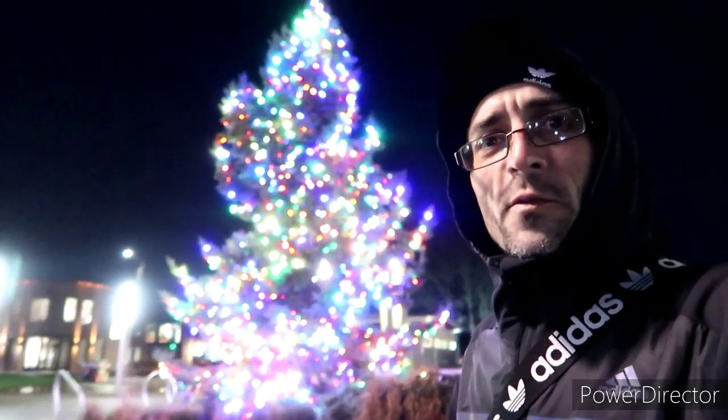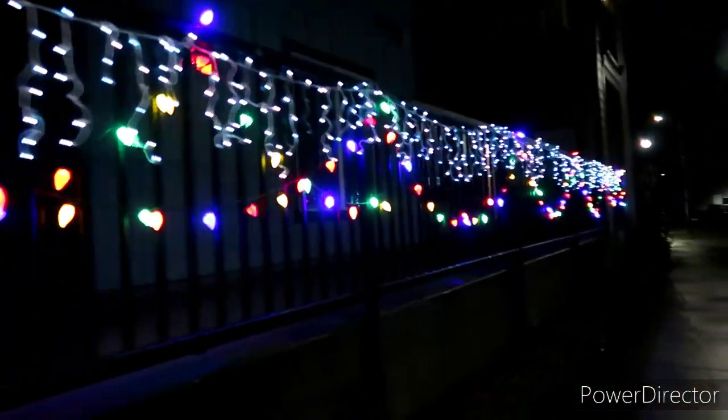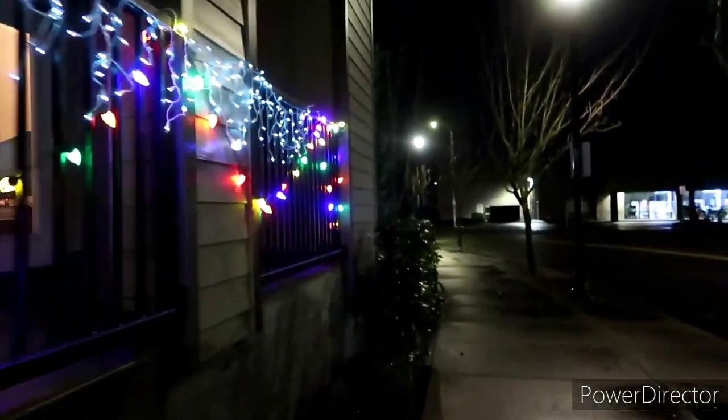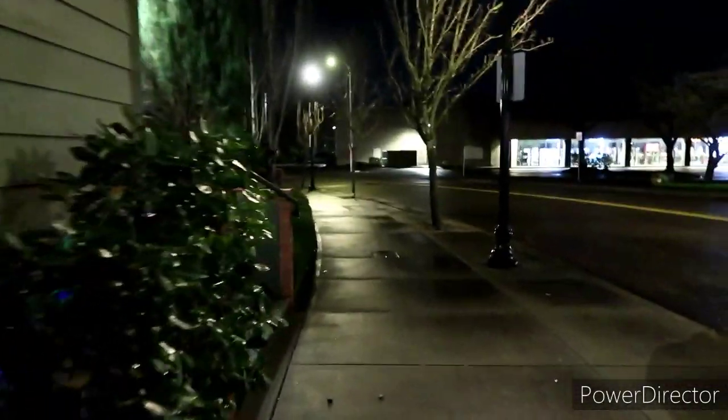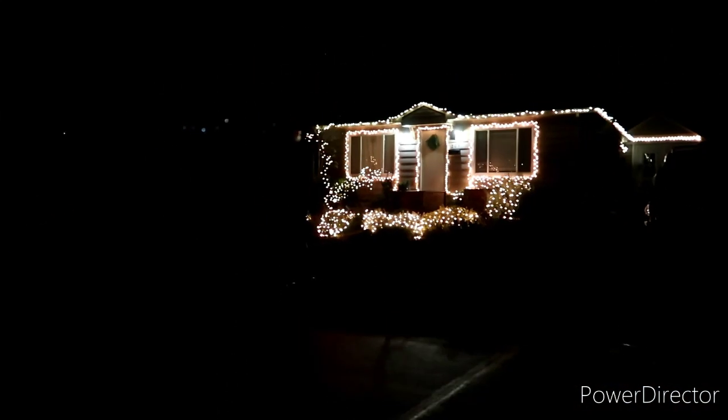I did want to walk through here just because it is so incredibly beautiful this time of the year. We're kind of cutting down these back streets, kind of through the neighborhoods, which is always nice. These guys got their place looking really nice there with all the gold lights.